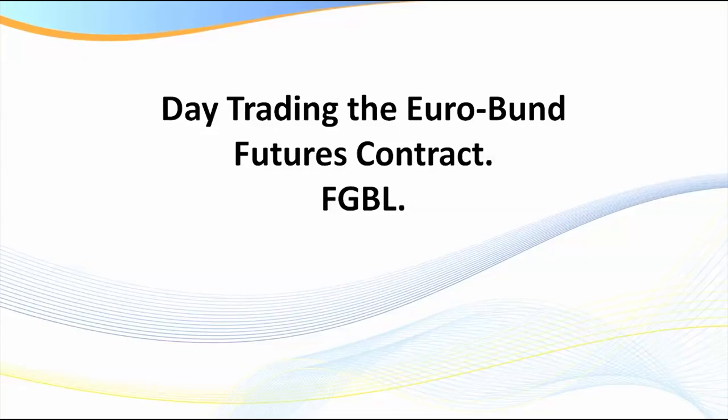Hello traders, welcome to this recording. It's Samurai Trader here. In this recording I'm just going to be briefly discussing day trading the euro bond, which is a European futures contract. We have a lot of members based in Europe and throughout the UK, and a number of them have approached me about this particular market. I haven't traded it personally for many years — I traded the Euro Stoxx X50 — and with the research I'm about to show you, I wish I had looked at this market earlier.